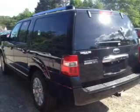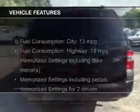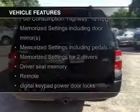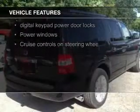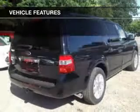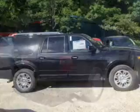The features include leather seats, heated seats, Bluetooth connectivity, Ford Sync voice activation, Sirius XM satellite radio, and digital audio input.